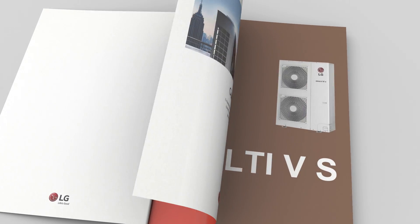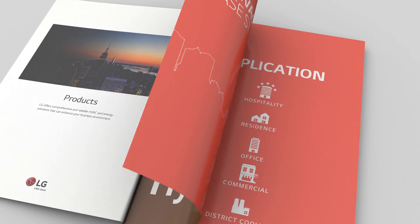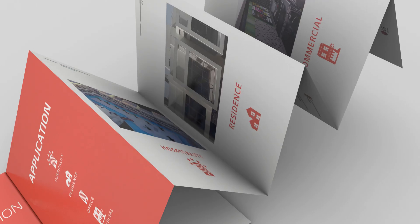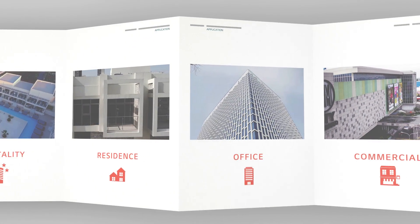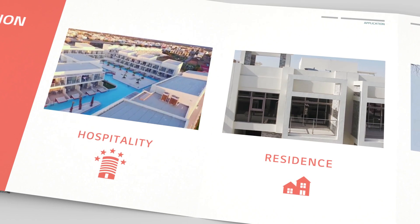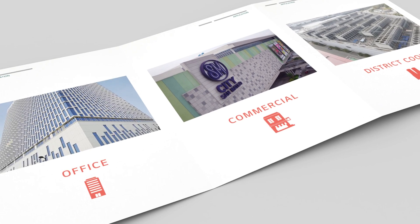LG System air conditioning has been with our customers all around the world. Even at this very moment, our systems are on duty at various types of buildings, from small commercial areas, residentials, and even high-rise buildings. Our products are innovative and we provide professionalism with reliability to our partners.